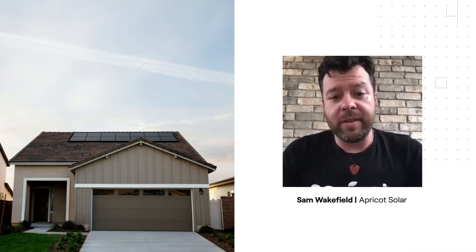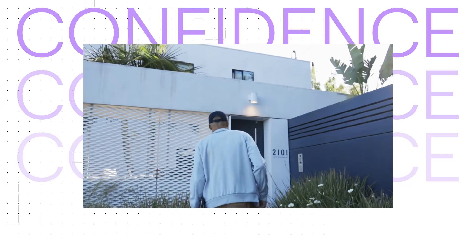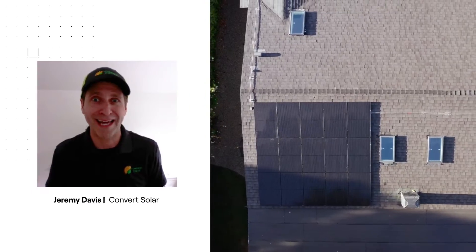We know sales is the transfer of enthusiasm. You need to go to the house with confidence. You need to feel confident about the product you're backing and the presentation you're about to have for your customer.